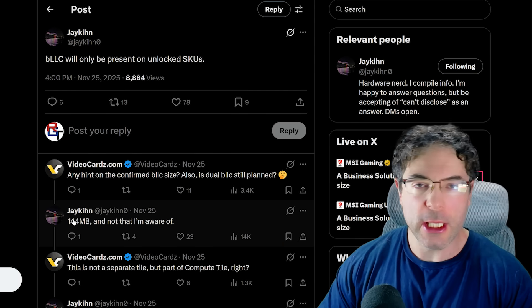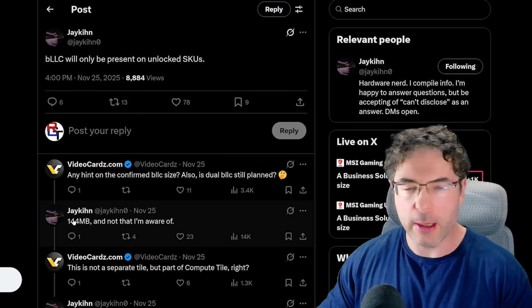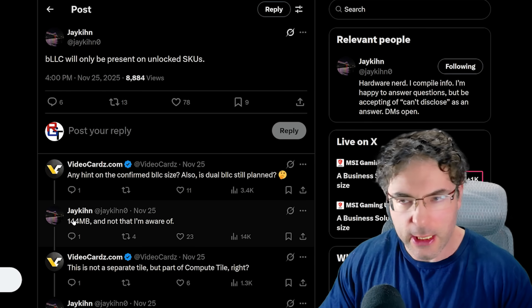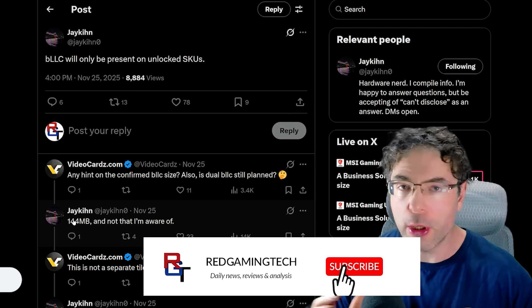Intel's Nova Lake is looking very good indeed. In this video I want to talk about some interesting leaks that have been popping up — things I'm hearing mostly regarding performance and pricing, because that's going to be a bit of a mixed bag, and quite frankly there is a lot of stuff to go through.